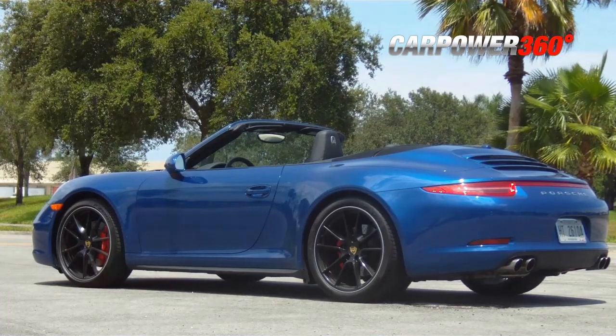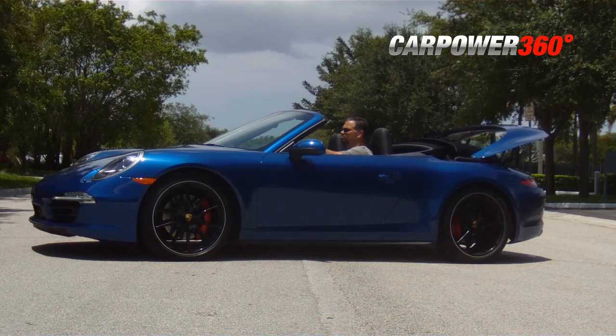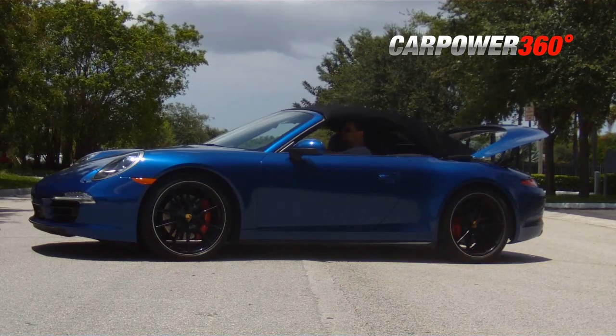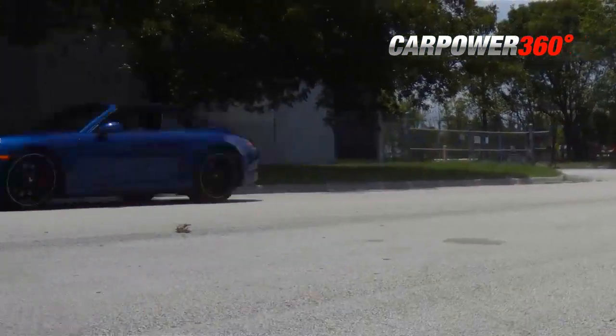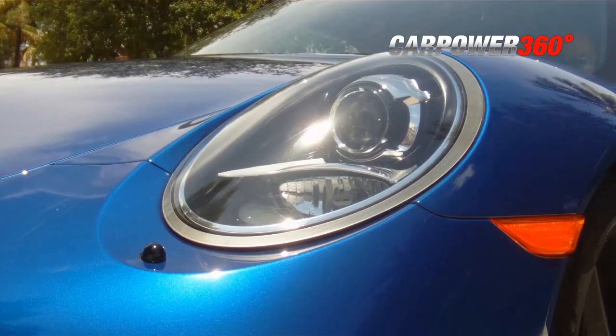Car Power 360 test drove the German sports car, and we took some interesting notes. The extra weight of the retractable top does affect its overall power output, but for the convenience and the sexy look, it is worth it. A very responsive 7-speed PDK transmission can be vamped up with Porsche's own torque vectoring system. The addition of a sport button quickens the transmission's shifting and acceleration response.